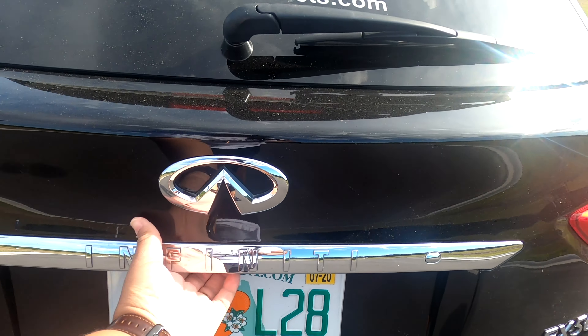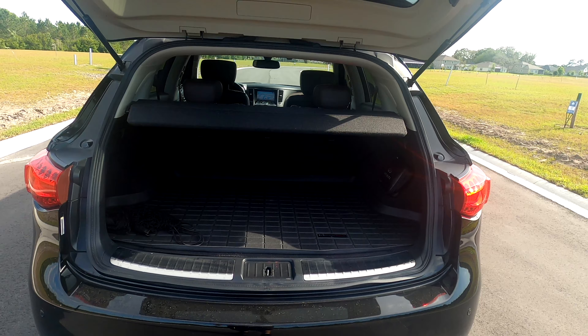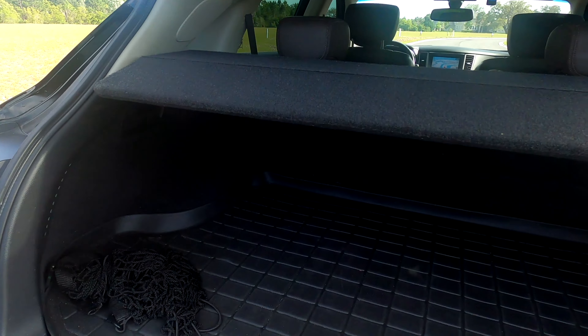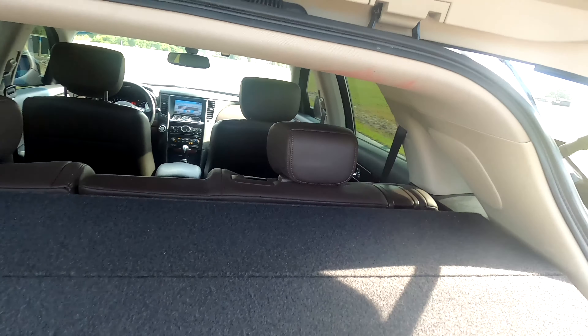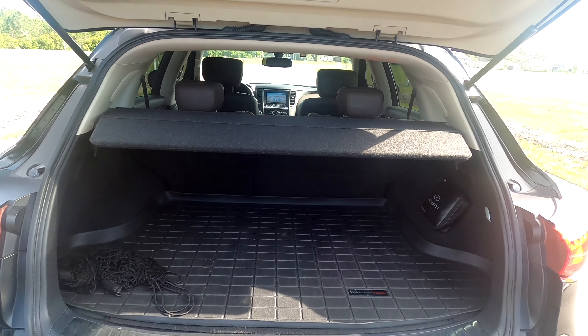The 2009 model is actually before the power liftgates, so it is a manual liftgate. Cargo room is so-so. Being built off that Z platform, there wasn't much to work with as far as adding extra room or cargo space.